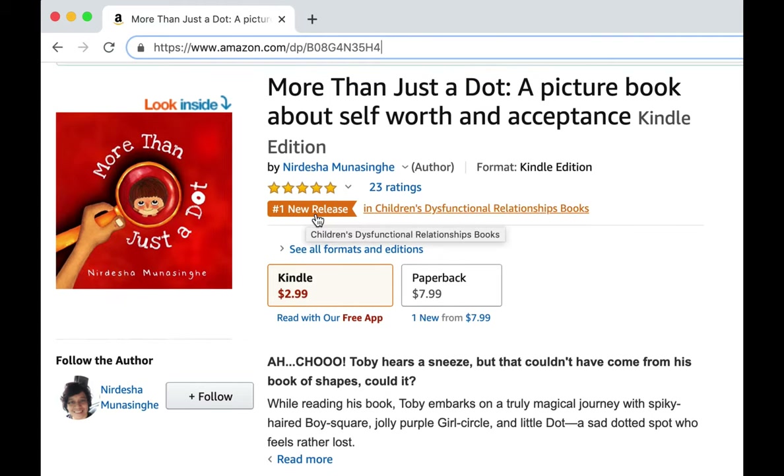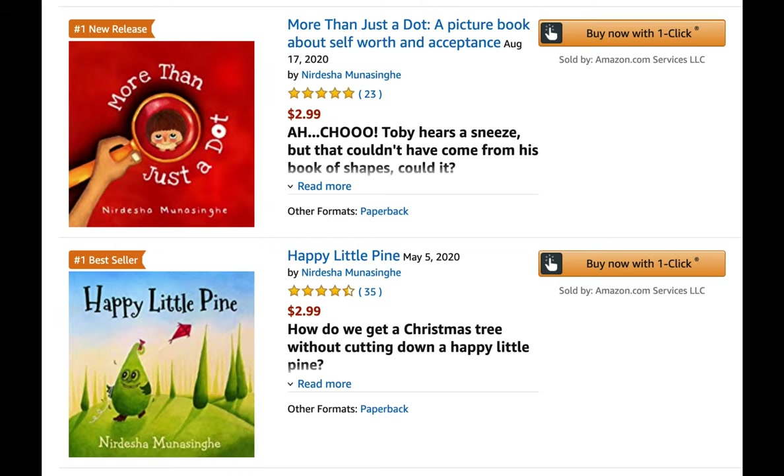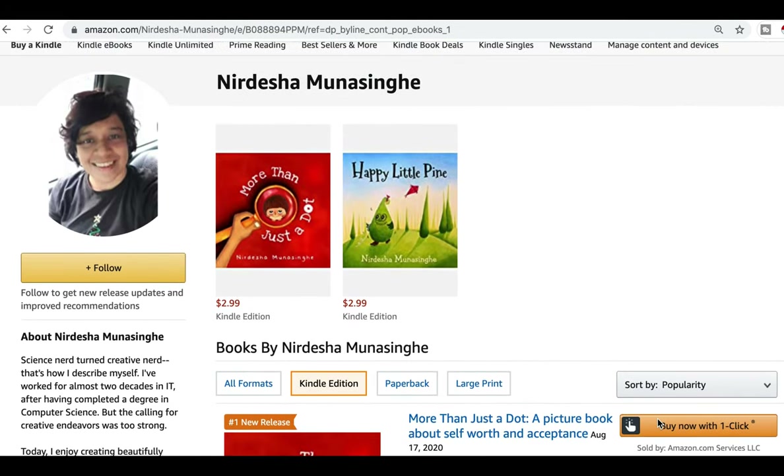The coolest thing is that my first book is a number one bestseller, so both of my books now have these cool orange tags with them. Happy Little Pine is my debut children's book, and to think that it is a bestseller is so exciting from an author's point of view.